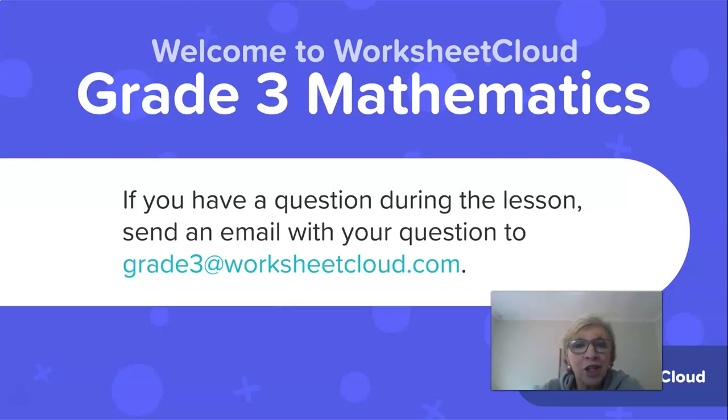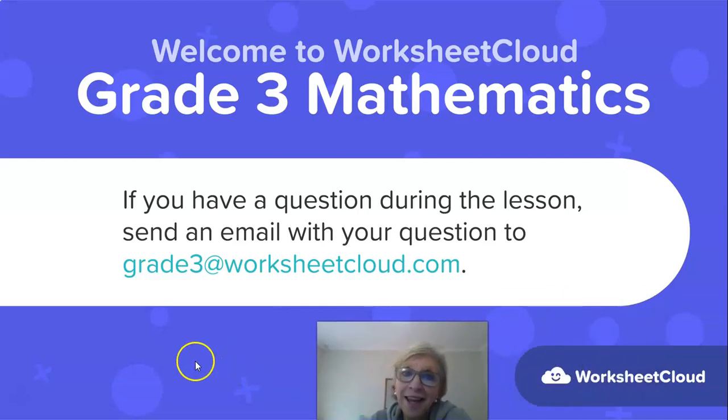And brought to you by Worksheet Cloud. There is the email address should you want to get hold of me at any time about this lesson or you have any questions that you would like me to answer.